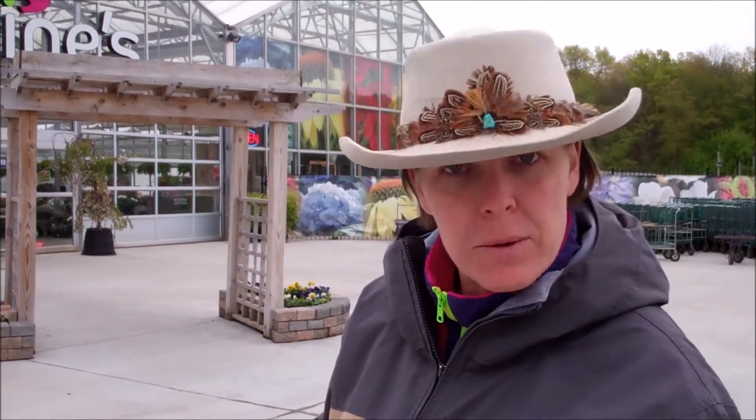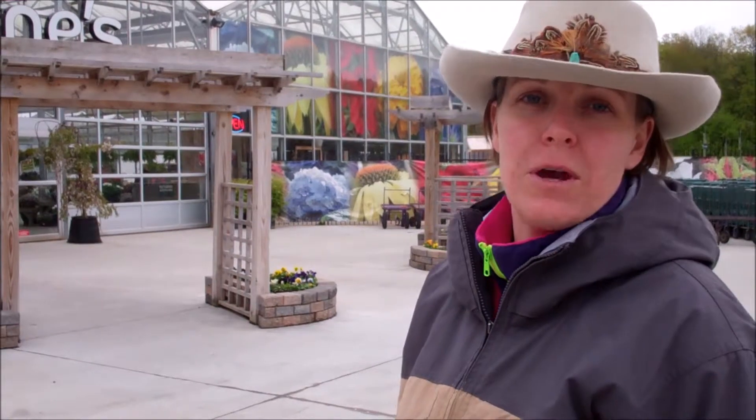Hello, this is Jody Cook with Naturally Jody. Checking out the local nurseries and greenhouses today to see what there is to be able to plant in your yard, especially when you're planting a new landscape. It's a great way to get some ideas on colors, sizes, shapes, and everything for your new landscape and your new yard.